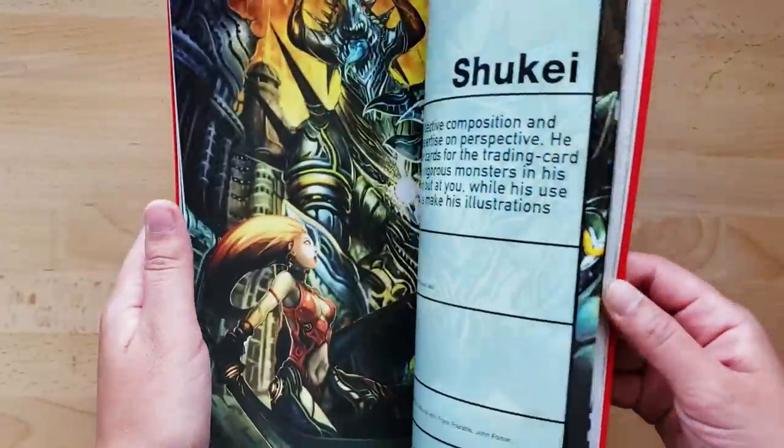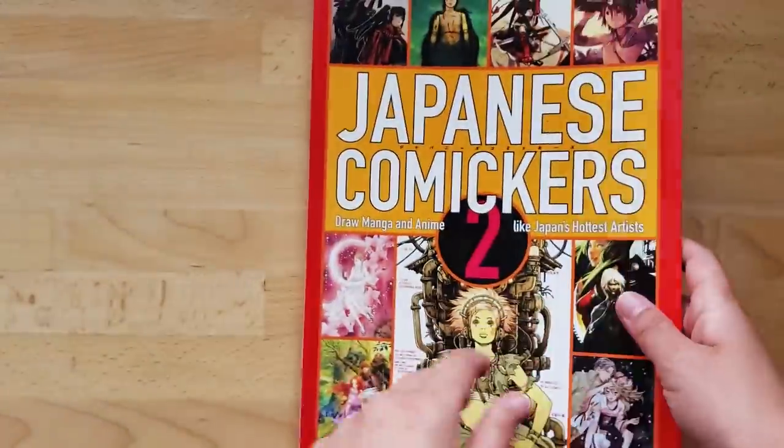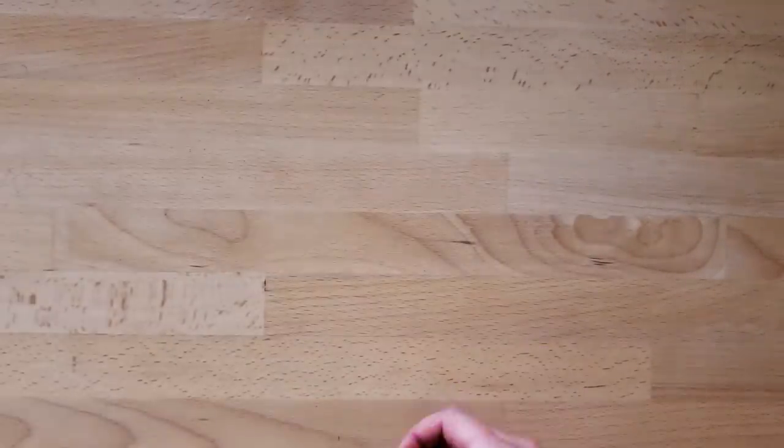Let's see if there's anyone else in this book that I particularly like. I think that's about it — everything else is nice, but not my favorite. So I'm just going to move on to the next art book. I think I'm making relatively decent time, although there's still a lot of stuff to go through.